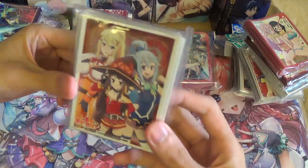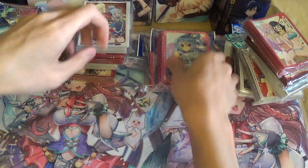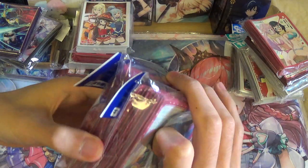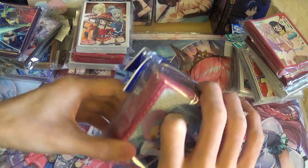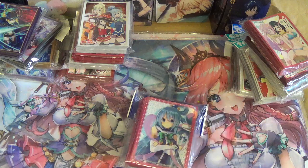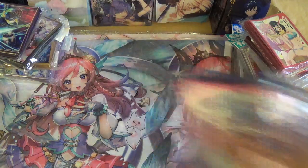Next I got some KonoSuba sleeves — the Aqua, Megumin, and Darkness sleeves. I also got these two: the light novel art style sleeves for Megumin and Aqua. I already got the Aqua and Darkness ones before at a decent price in Hong Kong, but these Megumin and Aqua light novel ones were very high-priced there. I saw them for a pretty decent price in Japan, so I picked them up — I always wanted these but didn't want to pay Hong Kong prices.